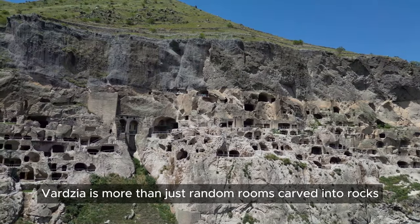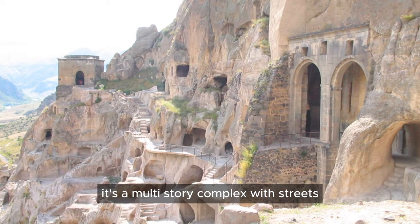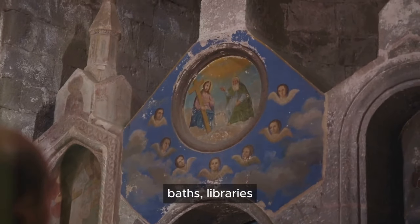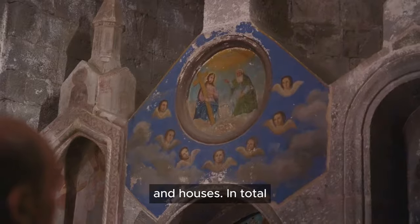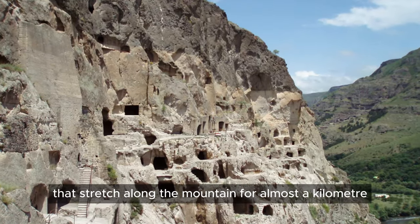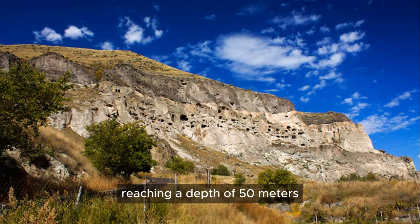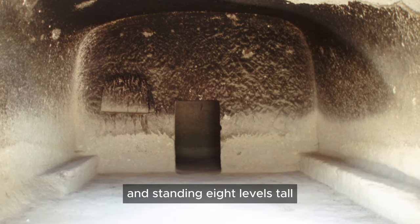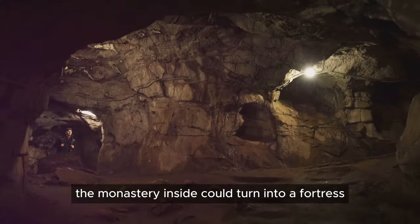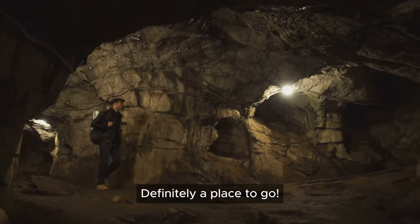Vardzia is more than just random rooms carved into rocks. It's a multi-story complex with streets, tunnels and stairs, leading to monasteries, temples, fortresses, baths, libraries and houses. In total, there are over 600 rooms connected by passages that stretch along the mountain for almost a kilometer, reaching a depth of 50 meters and standing 8 levels tall. If there was an enemy attack, the monastery inside could turn into a fortress, providing shelter for up to 20,000 people. Definitely a place to go.